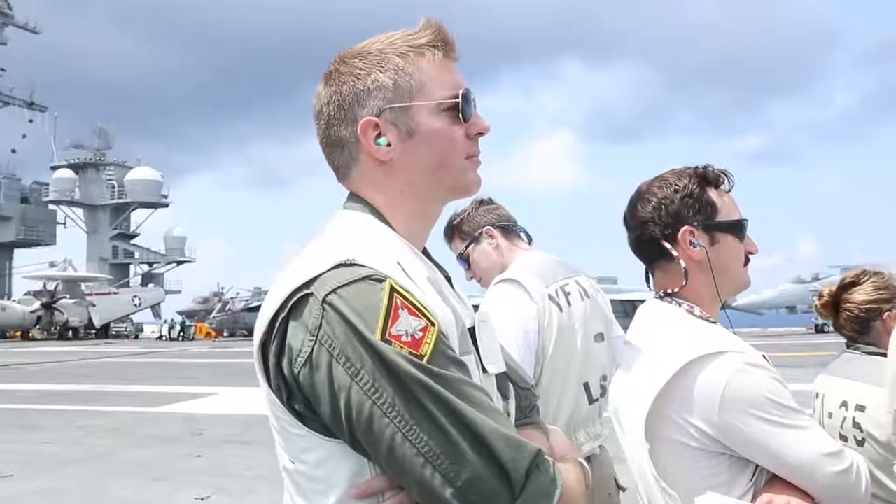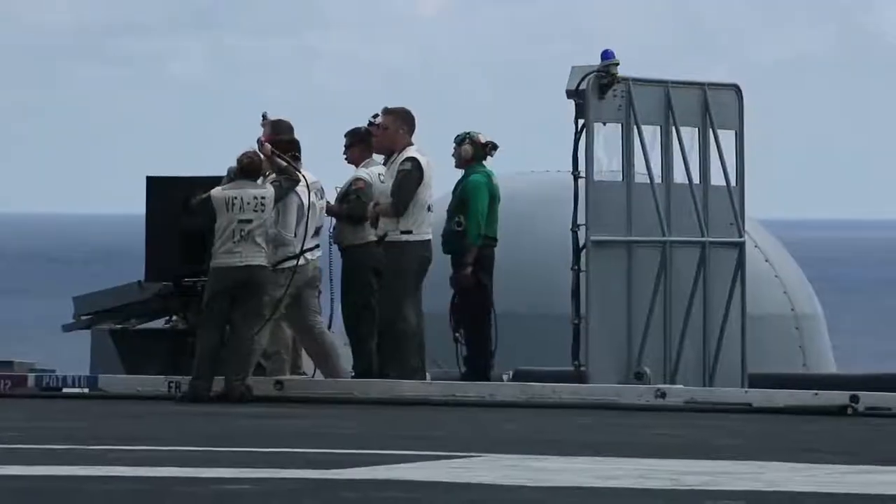My job as LSO is basically for the safe recovery of aircraft on board the aircraft carrier. I go on the LSO platform and wave all the planes coming in to land, make sure that they're safe, everybody does things properly. I grade them and get them aboard the aircraft carrier.